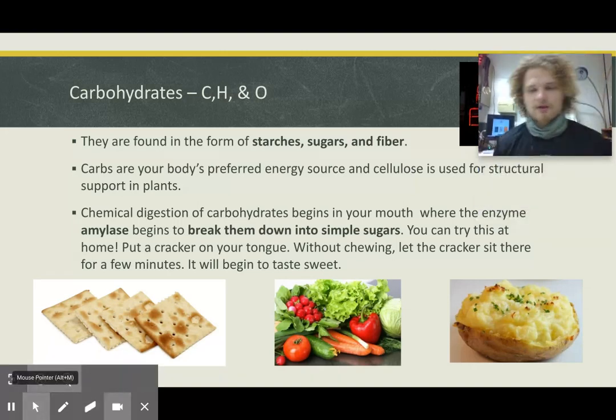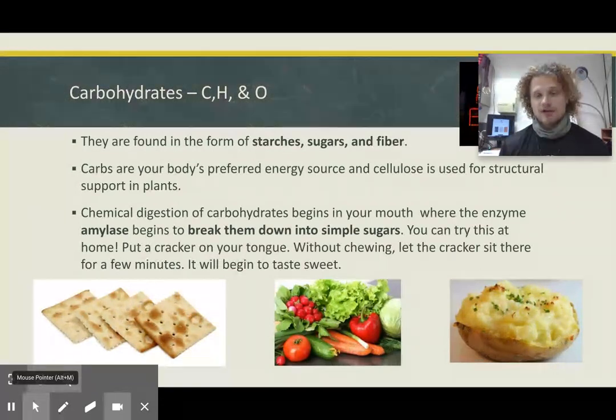Let's talk about carbohydrates. We're talking about bread, crackers — anything that has sugar in it has a bunch of carbohydrates. They're found in starches, sugars, and fiber — just different versions of a carbohydrate. Carbs are your preferred source of energy, and if you don't have them, your body just runs a little differently. They make up a lot of foods you can eat quickly to give you energy. Chemical digestion of carbohydrates begins in your mouth.